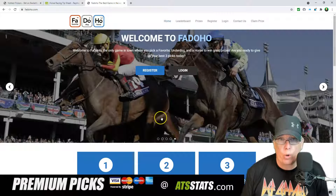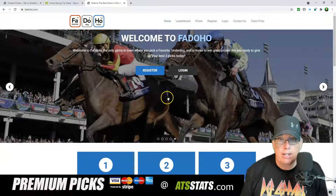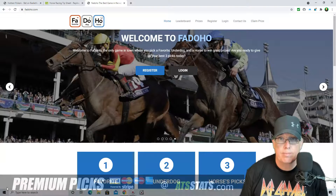And don't forget, play Fadoho.com — it's a great new game. You pick a favorite, an underdog, and a horse, and if you win, you will win a free betting account at our sponsors. As always, shop for value, play those percentages. We'll see you back shortly with another Raymond Report. Cheers.